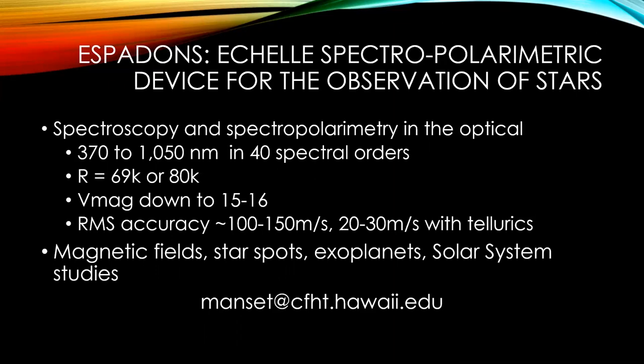In conclusion, ESPADONS is the Shell Spectropolarimetric Device for the Observation of Stars, although we have also done solar system studies. We can do spectroscopy or spectropolarimetry in the optical with a pretty good resolution, with targets as bright as Sirius but as faint as magnitude 15 or 16. We cannot do very precise radial velocity measurements, but for a lot of projects that's all that is needed. If you have any questions, I'm available to answer them now, and you can also send me an email later on.